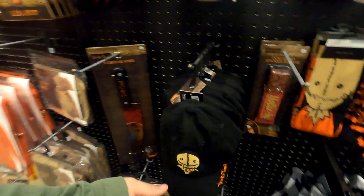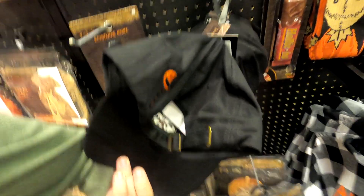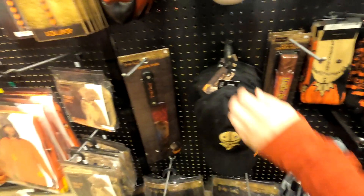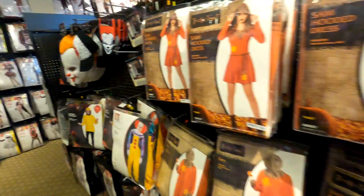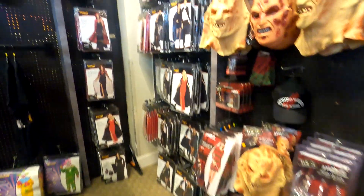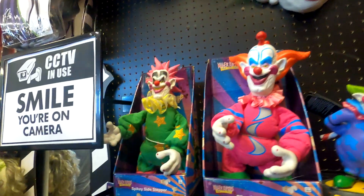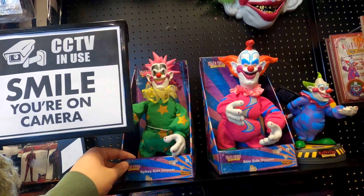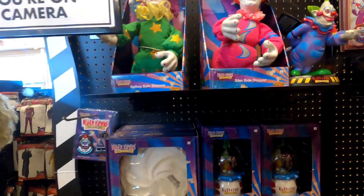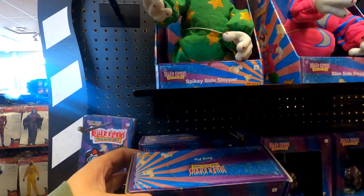I really like this Sam hat. I kind of want to get it for work because it's black — it wouldn't show his face. It's got the type of back that you like, the adjustable back. And they do have some new killer clown stuff. Got the spiky sidestepper, Slim, the acid pies. Definitely got to get one of these.